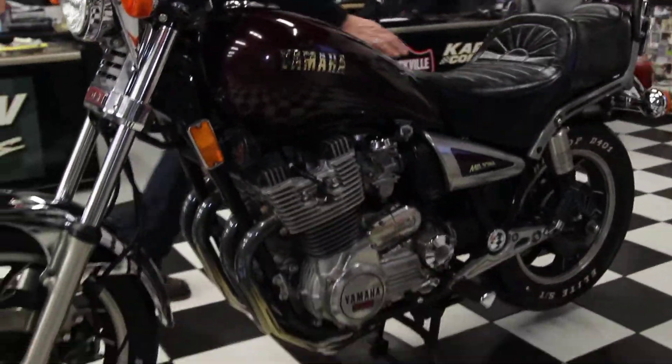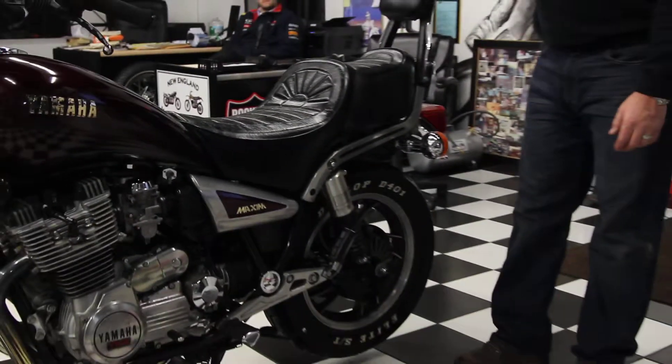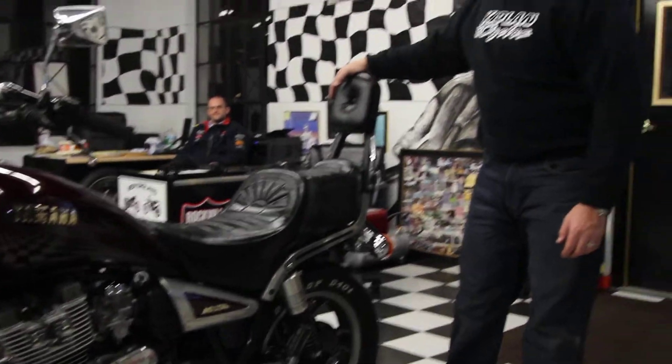The seat's in perfect condition. It has the Yamaha parts accessories backrest, so your girlfriend doesn't go flying off the back when you're accelerating.